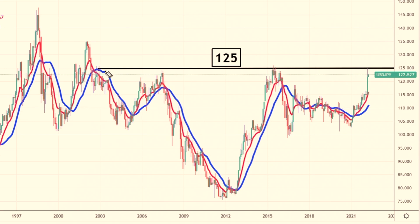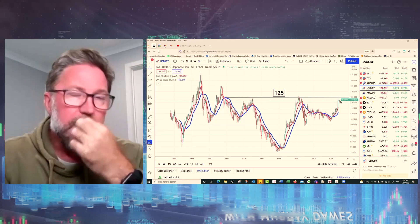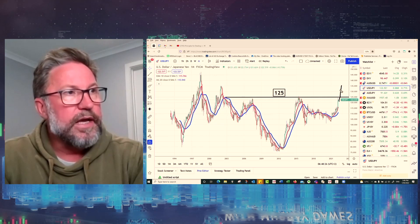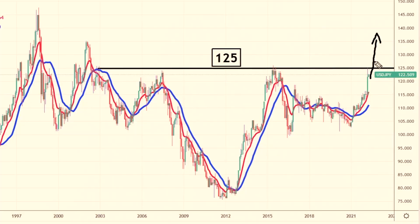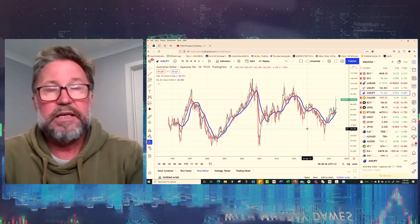That 125 level has been resistance — for 20 years the yen has not fallen below 125 on this chart. But with the situation as it is, especially if US 10-year bond yields continue rising rapidly, there's going to be a lot of pressure on the yen. It could bust out above 125 and really start weakening sharply — I'm wondering whether we see a really sharp collapse in that yen above that level.